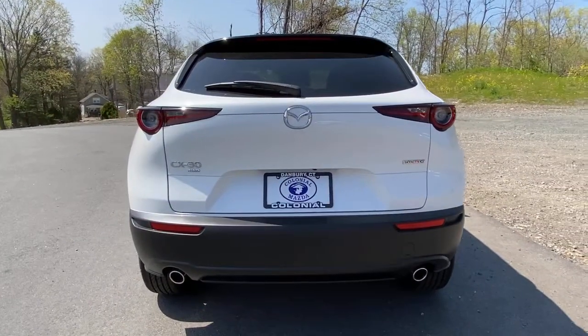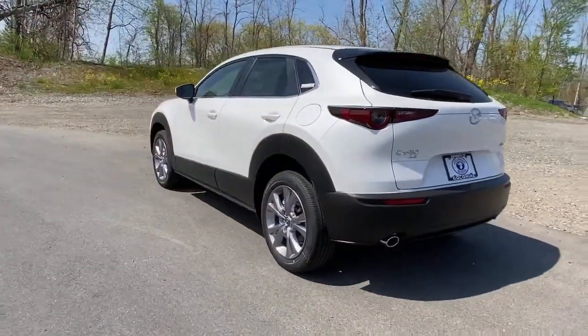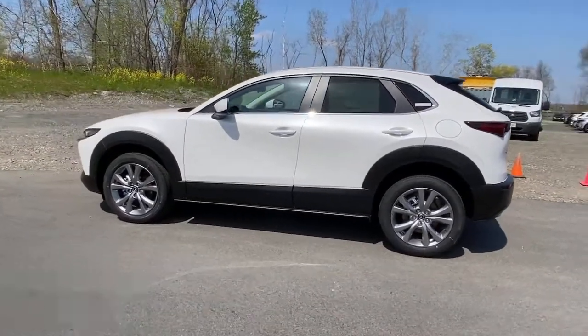The following are some of this vehicle's highlighted options: keyless entry, sunroof, leather steering wheel, rear spoiler, traction control.